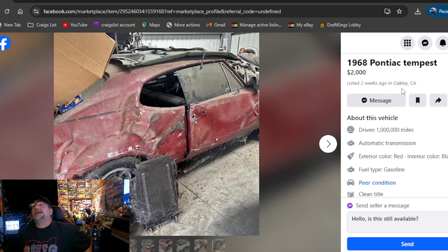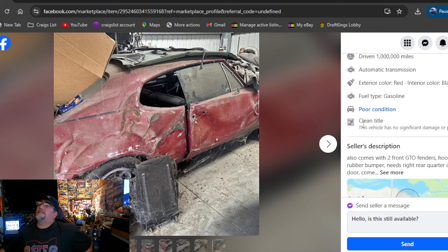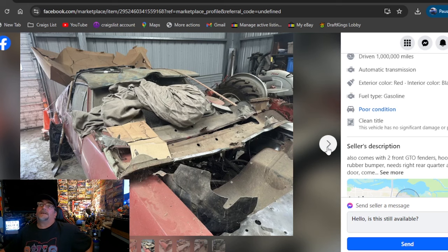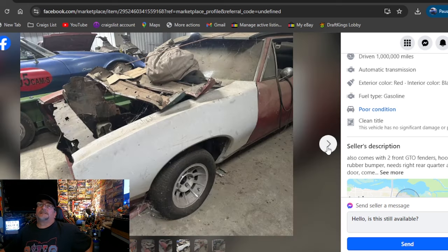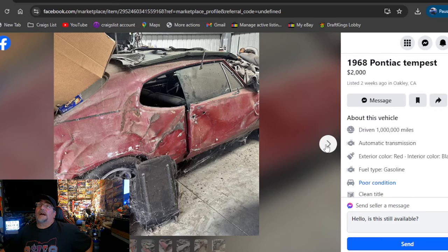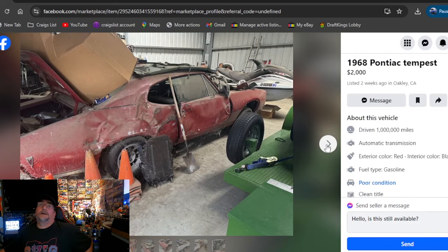It does say it's a real GTO with tags. Moving on to a 1968 Pontiac Tempest, $2,000, listed two weeks ago, California. Sitting in the garage — I dig that. It does say clean title. Also comes with two front GTO fenders. Obviously it's been side-swiped pretty good, but I do like that it's sitting inside the garage. The price? $2,000, two weeks ago, California. That might be your pick right there — get you a quarter and a door.